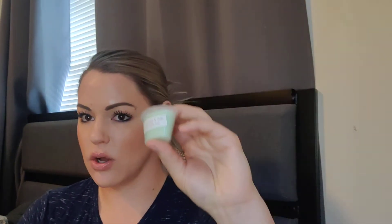I got two of flowering cactus and jade — I wanted to give this one a try. Very green, very green. This is the greenest out of all of these so far, and very fresh, almost body care-esque. That will wake you right up — that is like summer sunshine. You're watering your grass. That is a very sunshiny green dewy scent.